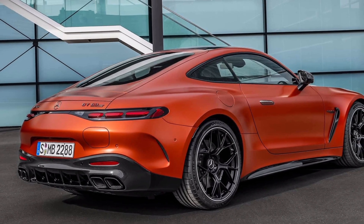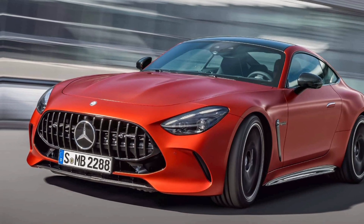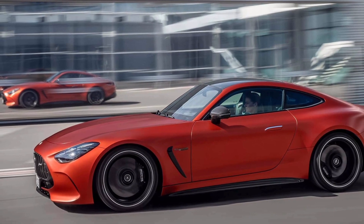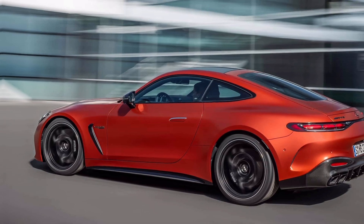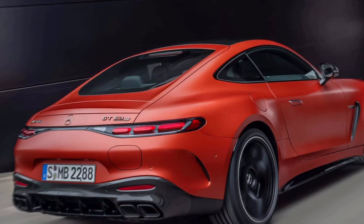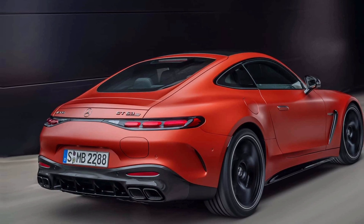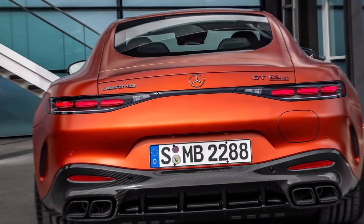It can also absorb 134 horsepower from the wheels, which is twice as fast as the Bolt could charge from a plug. Battery cell and pack design is all about compromise. Factors like power density, energy density, cycle life, cost, and more have to be balanced to produce the right solution for the car in question.